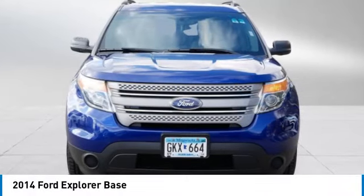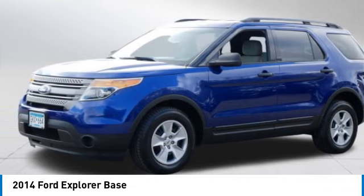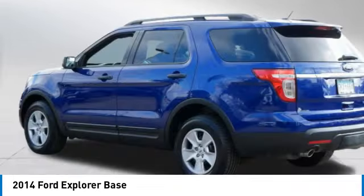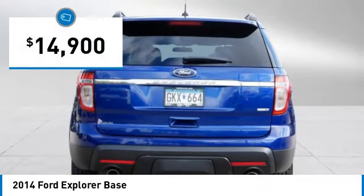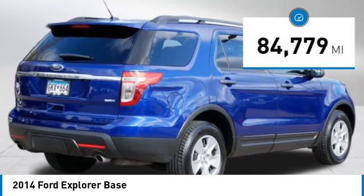Looking for the right vehicle? Check out the 2014 Explorer. You've got a lot of capabilities to call on in a Ford Explorer — don't underestimate your choices. Priced below $15,000, this vehicle has less than 85,000 miles.